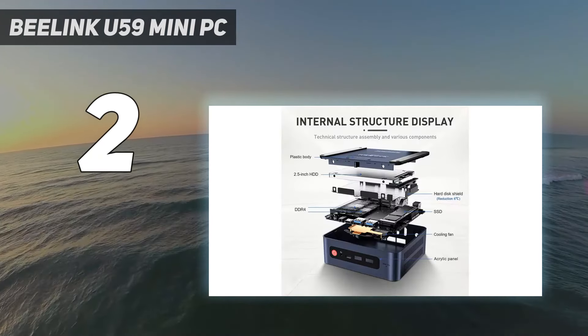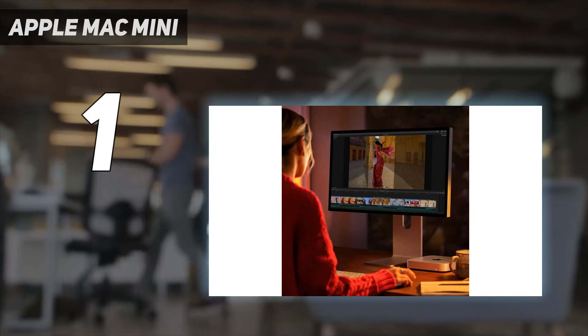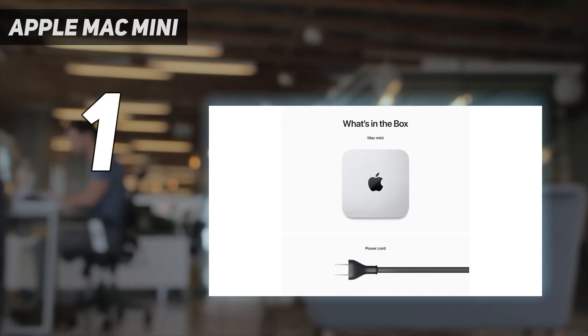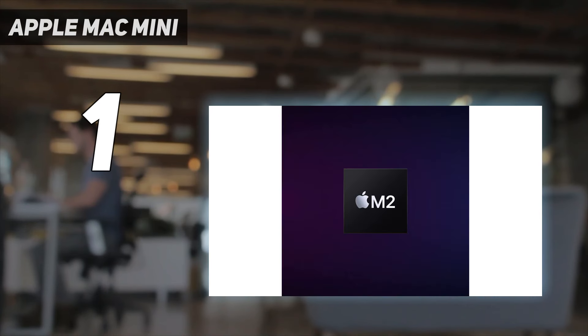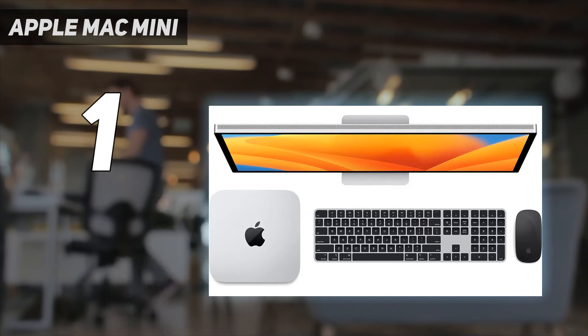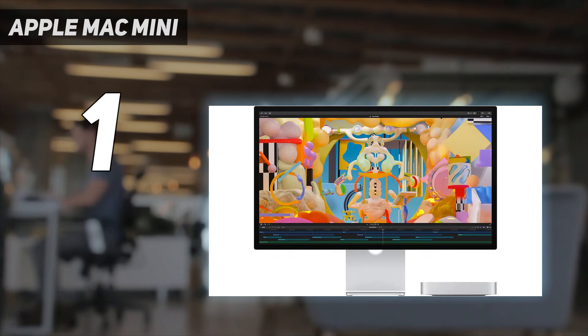And number 1: Apple Mac Mini. Apple dropped an impressive update to its popular Mac Mini, boasting a new M2 chip and a lower price than the M1 2020 model. For businesses looking to maximize ROI, look no further than the Apple Mac Mini M2, offering incredible performance at a lower price point — it's a machine that's hard to beat.